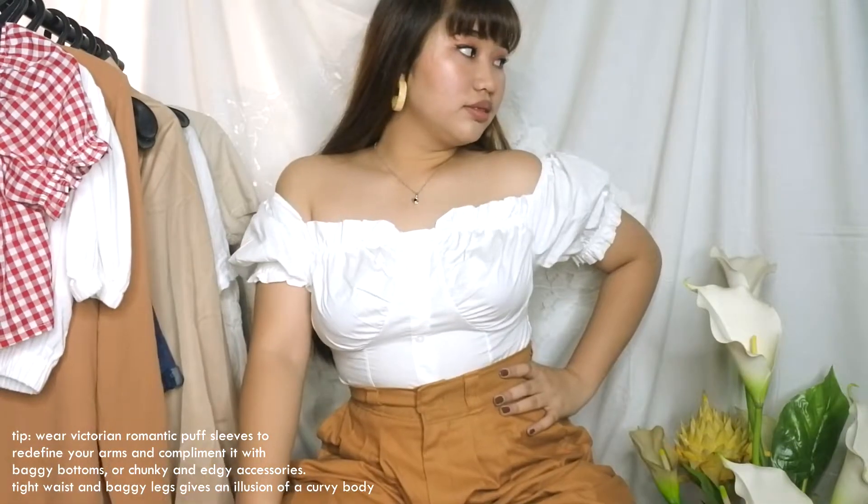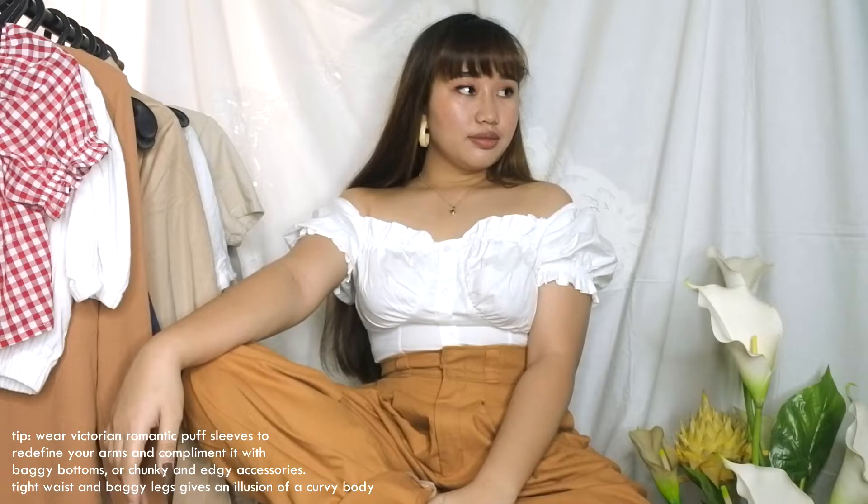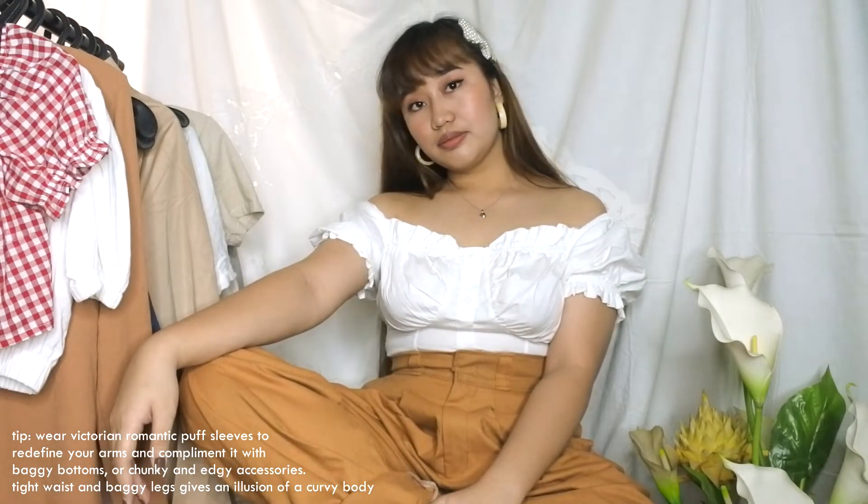The next item is probably one of my most favorites from this haul — it became my most worn style back in 2019. Trousers and a puff-sleeved top! I bought quite a lot of these tops last year from Shopee because they help me deal with my insecurity about my big arms. People will definitely have their eyes on your arms — not because they're big, but because your puff sleeves are way too cute not to notice.